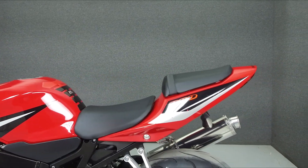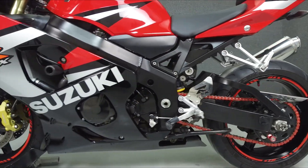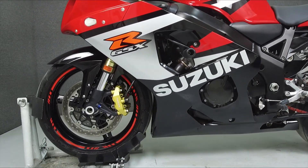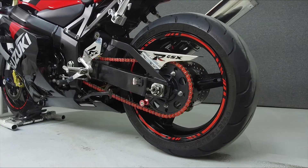This bike has been upgraded with the Ocemiro slip-on muffler, a rear fender eliminator kit, frame sliders, rear turn signals, a windshield, flush mount front turn signals, swingarm spools, bar ends, a chain guard, and a front brake reservoir cap.